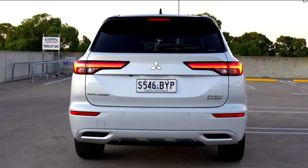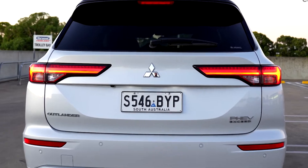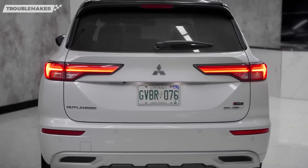Untuk bagian buritanya, terlihat lampu belakang berdesain sipit berteknologi full LED. Di sini terlihat padat hingga ke bagian bumpernya, menambahkan aura ketampanan kakak Pajero ini.